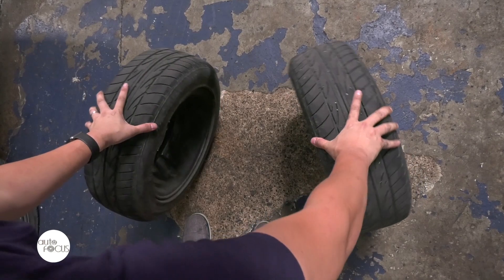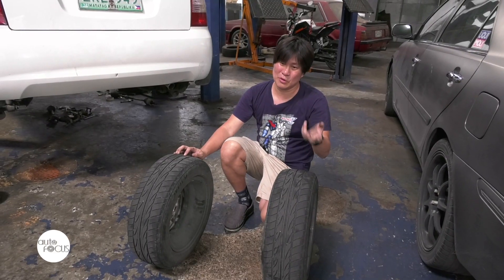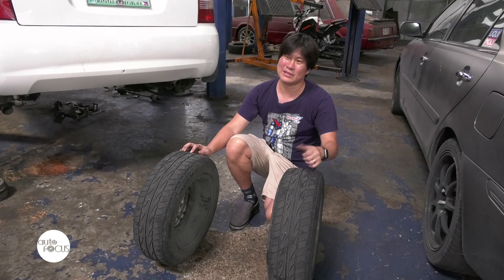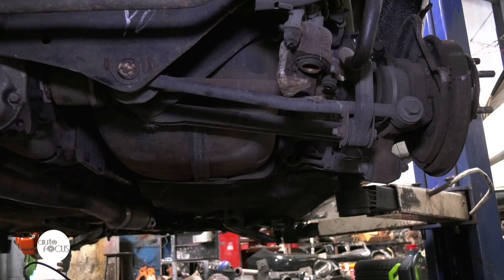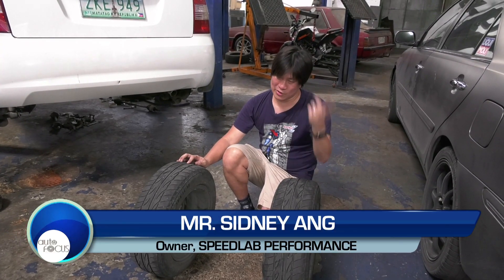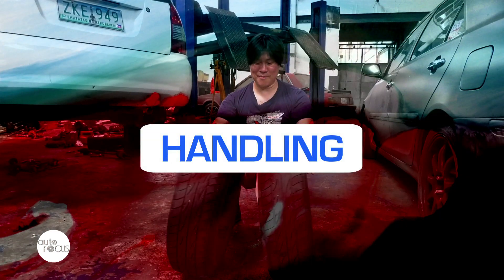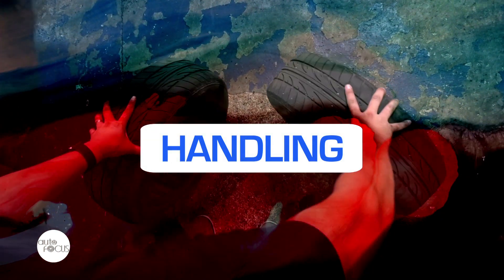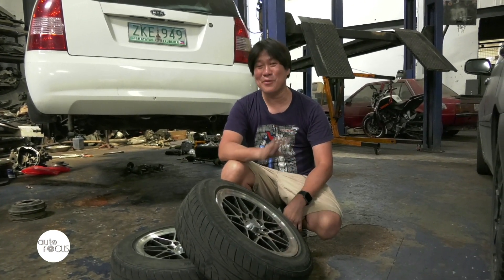The two important things to remember are toe-in and toe-out, and camber alignment for tire wear. Once again, the best test for whether your alignment job is great or not: let go of the steering wheel. That advice also applies to people who install lowering springs — they always ask if you need an alignment after lowering springs or any other suspension work. Same principle: let go of the steering wheel. If the car goes straight, you don't need an alignment. If it veers and pulls — kumakabig — then you do.